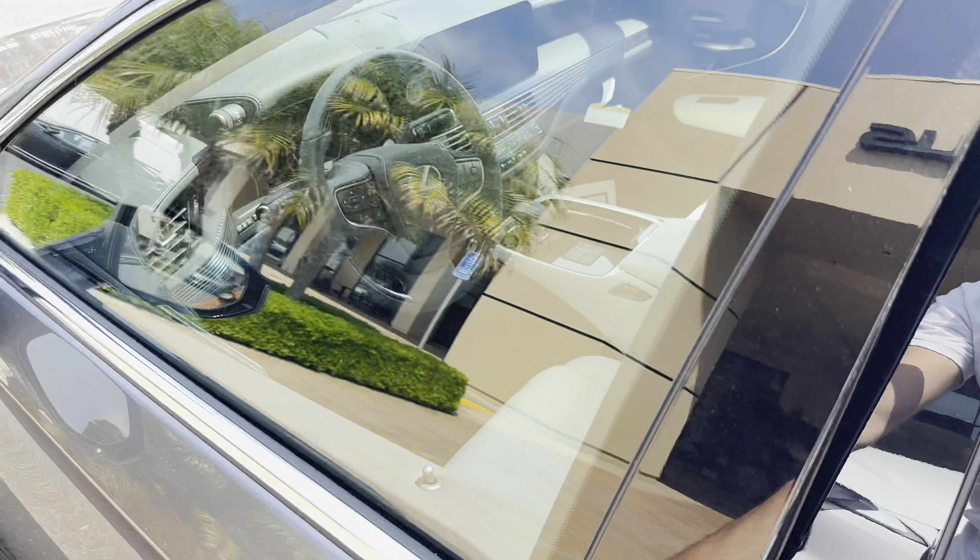Moving to the back seat, you have controls to manage the heated seats in the rear as well. You can also control the rear window shade — lifting it up and down as needed.